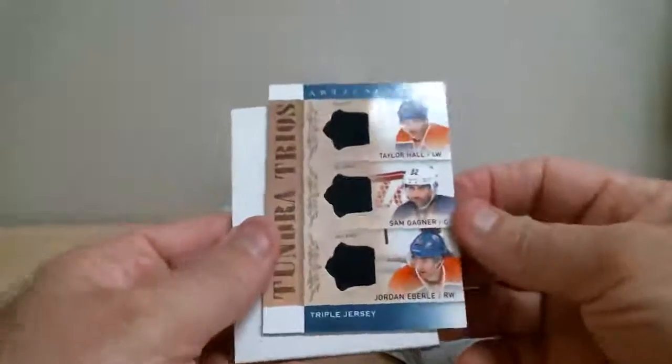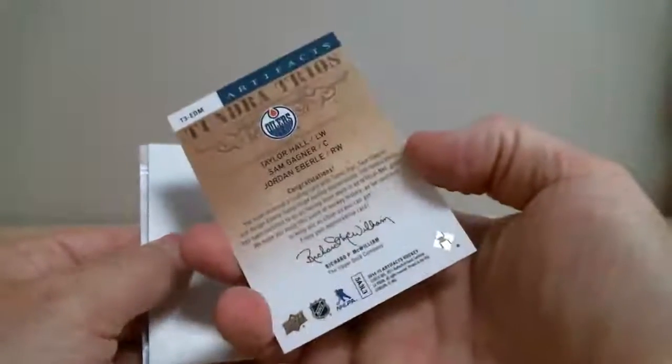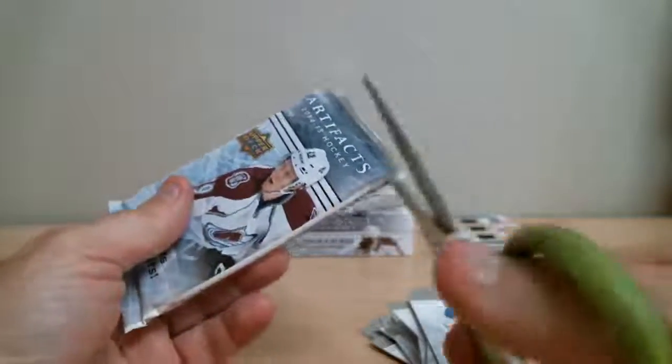Dual jersey card — Taylor Hall, Sam Gagné, and Jordan Eberle for the Oilers. Tundra Trio. That's the last pack of our first box.